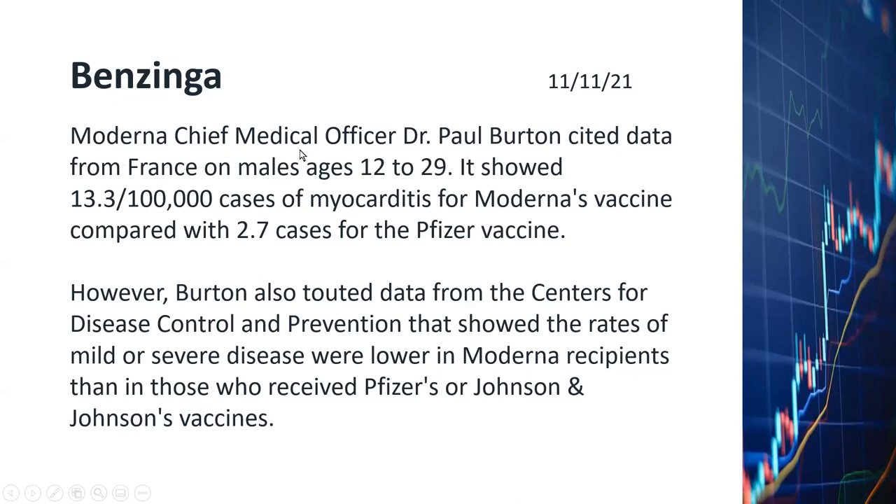The chief medical officer of Moderna, Dr. Paul Burton, cited data that in France for males ages 12 to 29, it showed 13.3 people out of 100,000 had myocarditis from Moderna's vaccine, compared to only 2.7 cases for the Pfizer vaccine. So they admitted that Moderna does have a slightly higher risk of myocarditis. But 13.3 out of 100,000 is a very low percentage.